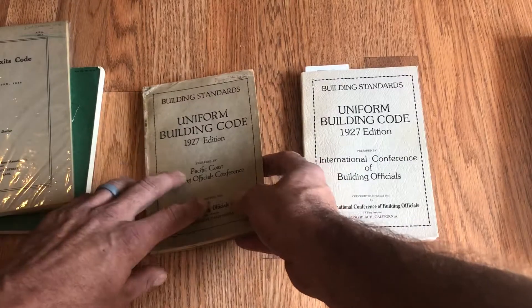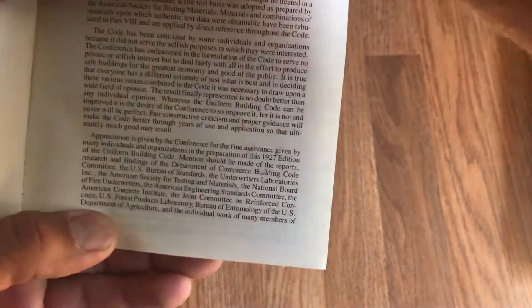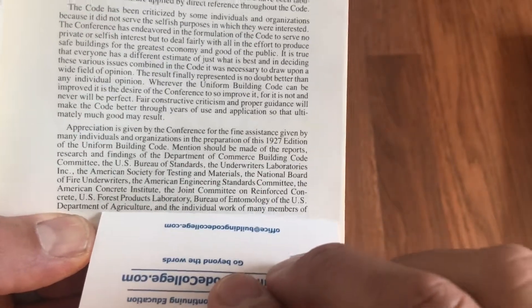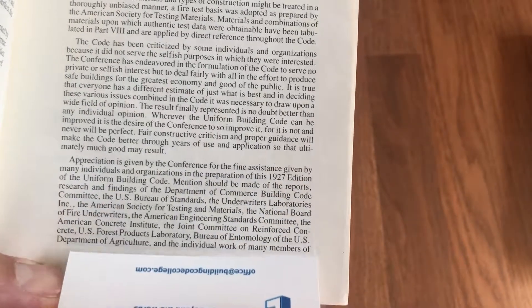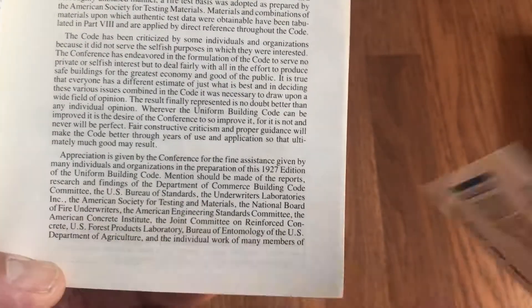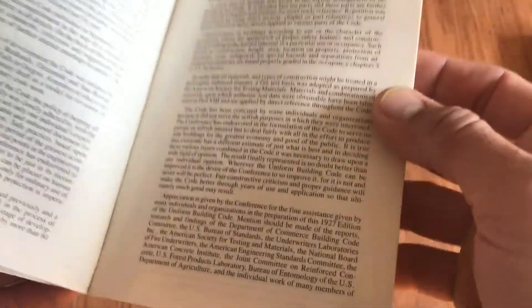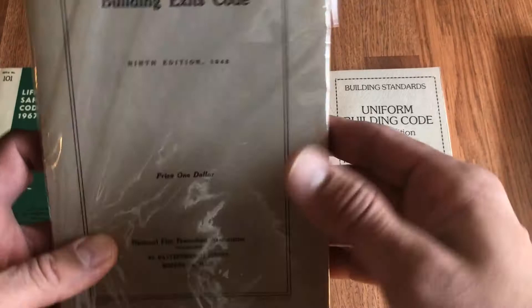I'm not going to dig into the original because it's a very fragile and very rare book. I'll show you from the reprint version. Something I find curious about this competitiveness — two organizations trying to create model codes, still today battling to be the leading model code developer. If you look in the preface of the 1927 UBC, you'll see lots of appreciation given for the assistance of various individuals and organizations, including the National Board of Fire Underwriters. But one organization was notably not listed — the NFPA was not a part of that, because they were developing their own code.